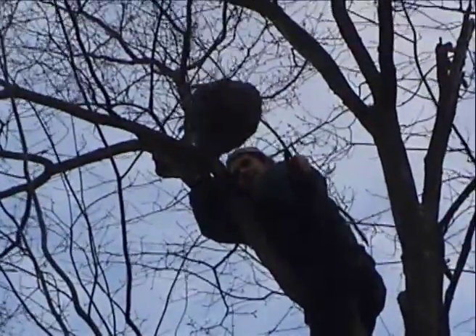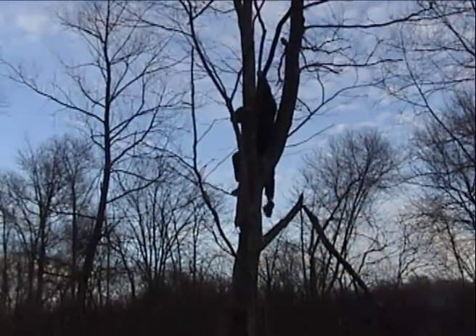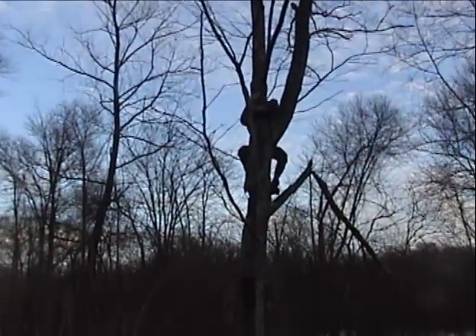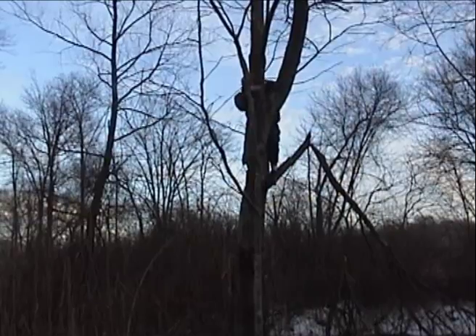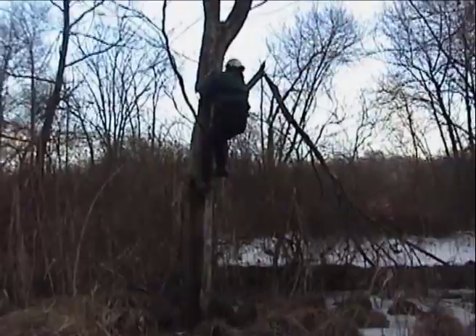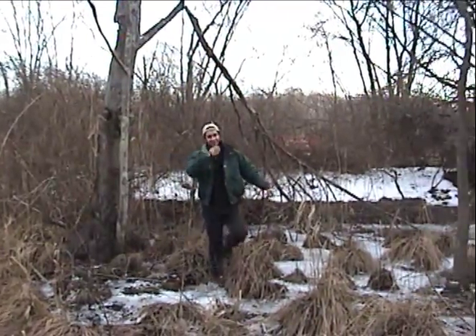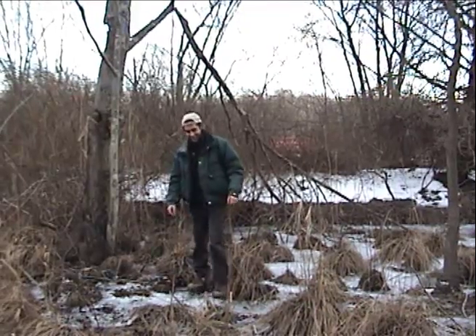I retrieved the hornet nest, and now I'm on my way back down. At one point, my foot got stuck in the V where two branches meet. I almost gave up, but I was confident in my climbing ability. Don't try that at home.